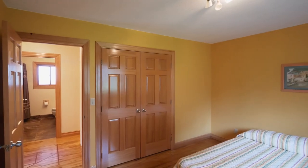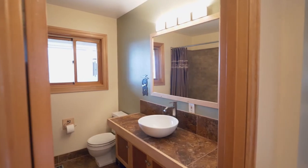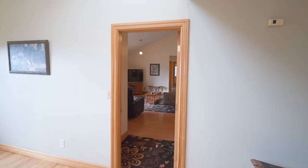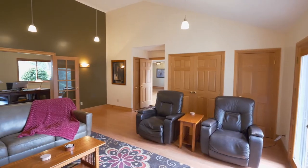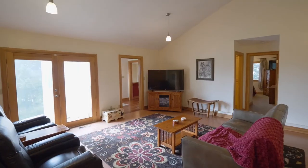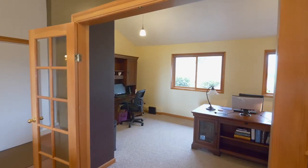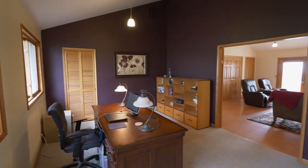You'll find a second large bedroom and another full bath with a vessel sink. The family room is spacious with vaulted ceilings, laminate floors, and extra storage.